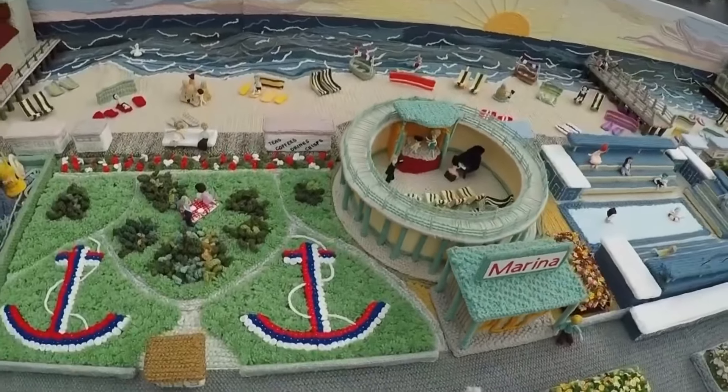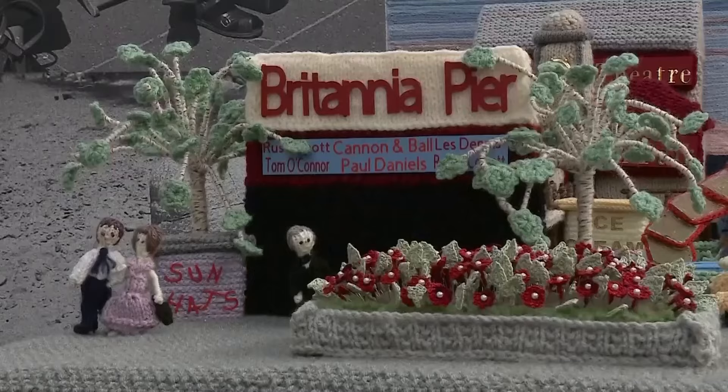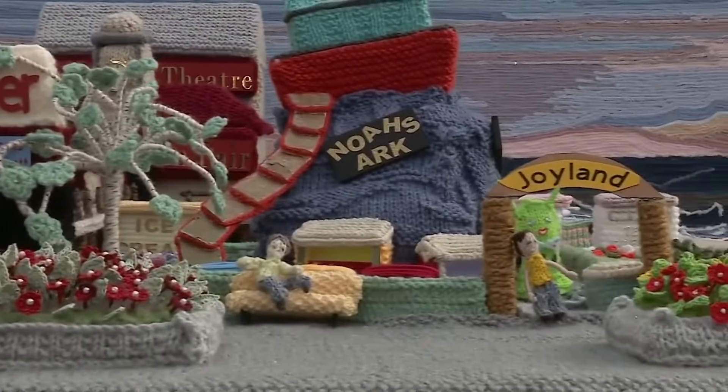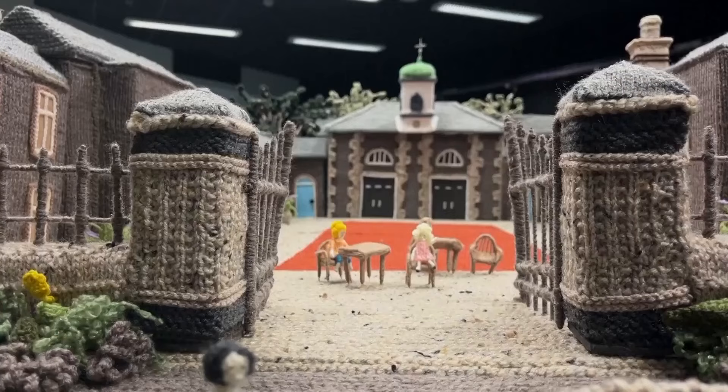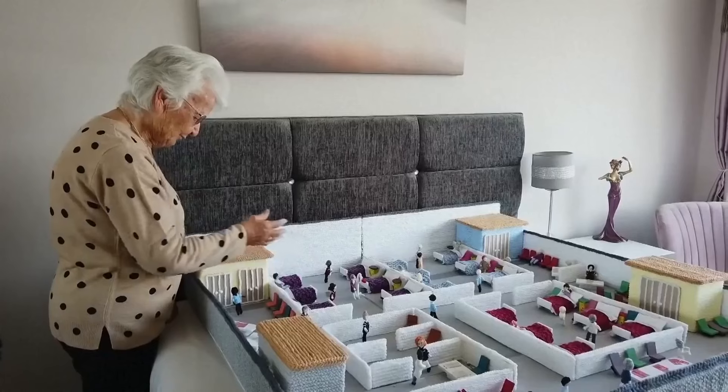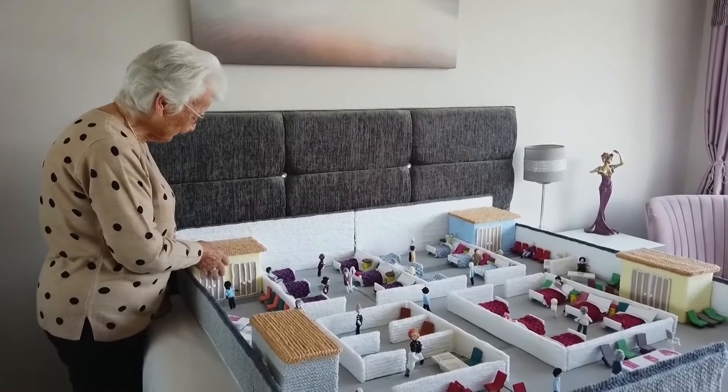Seaman's first woolly wonder was a 14-foot model of the Great Yarmouth seafront, done completely from memory. Knitting has helped her through grief after losing her husband in 2013. Since then she's set her crafty hands on recreating the British royal residence.